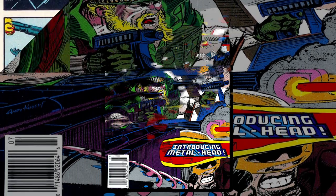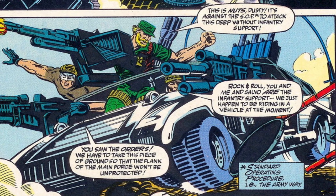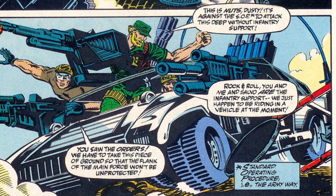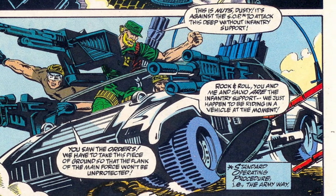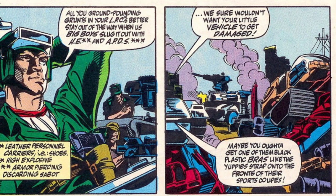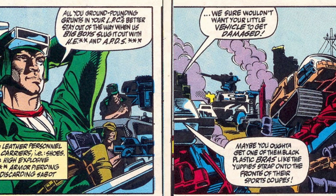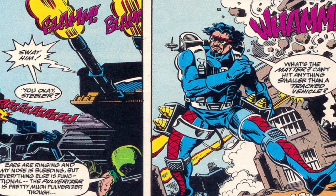The issue finds Cobra and G.I. Joe in the waning hours of the Battle of Benzine. Salvo was with Dusty and Rock 'n' Roll and a Hammer trying to punch through a Cobra line, Dragoon-style. They linked up with Steeler and a Raider, as well as a Pulverizer, to capture some ground and protect the flank of the Joe's main force. In a Benzine town square, they ran into Metalhead, who would shoot and scoot, making it hard for the Joes to come up with a firing solution.